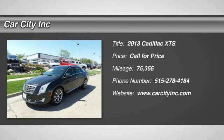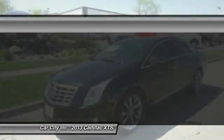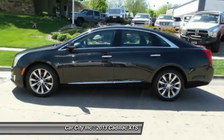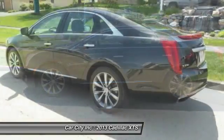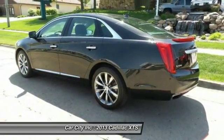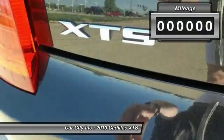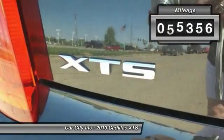The 2013 Cadillac XTS will have every kind of feature you can think of. It comes with a spacious high-tech cabin and is packed with lots of safety features. It is a full-sized luxury cruiser, a pleasant ride for any Caddy owner. This vehicle has less than 80,000 miles.